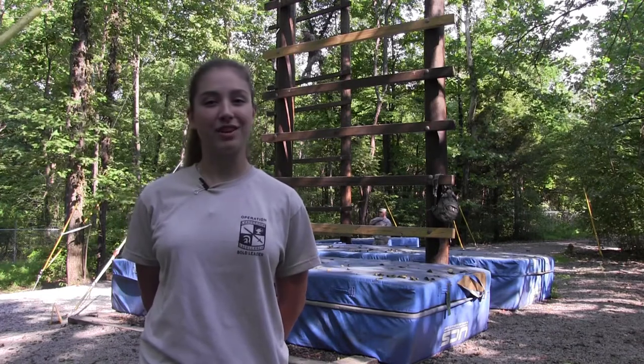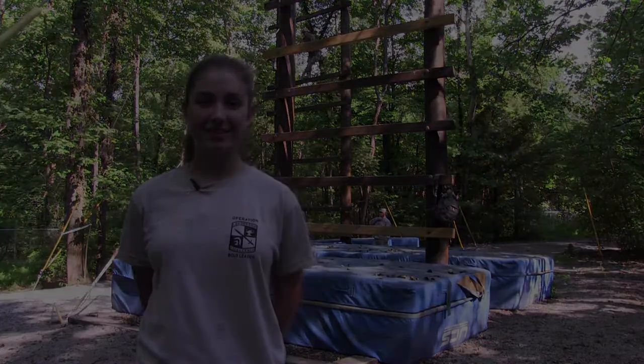I'm Madison Thompson reporting from the Public Affairs Office at Fort Knox, Kentucky. Let's go!